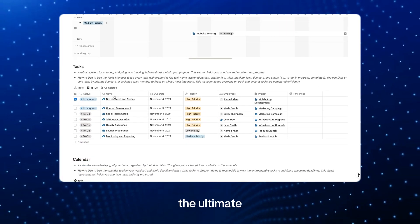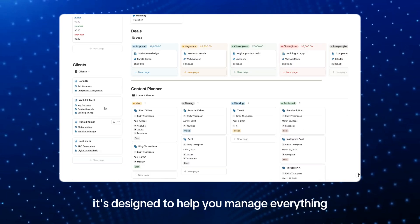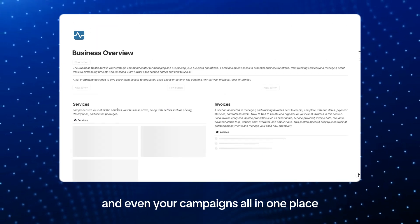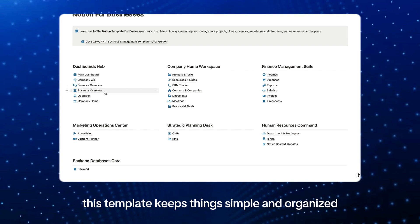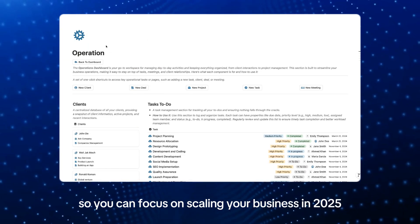Let's start with the Notion Business OS — the ultimate all-in-one workspace for businesses and startups. It's designed to help you manage everything: your projects, finances, team collaboration, and even your campaigns, all in one place. Whether you're planning your next big move or tracking client relationships, this template keeps things simple and organized so you can focus on scaling your business in 2025.